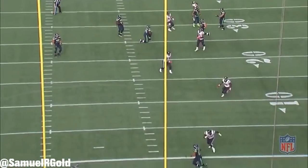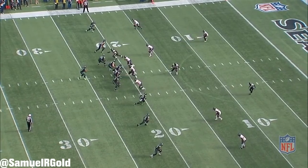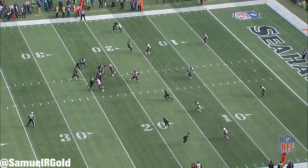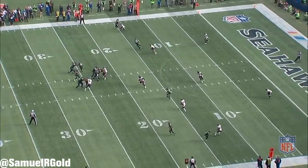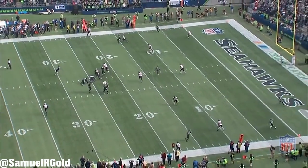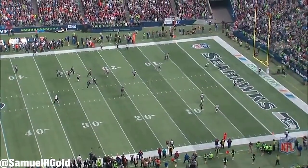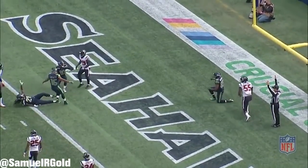His first touchdown to Paul Richardson showed everything you need in a franchise quarterback. Out of empty shotgun, Wilson instantly looks to his right for Doug Baldwin. It was 2nd and 10, so Wilson was looking to complete a short pass just to make the 3rd down more manageable. Seeing the linebacker drop into his throwing lane, he tucked the ball and scrambled. Clowney was getting close, so he moved outside the pocket and to his left. This scramble bought enough time for Richardson to run from the opposite side of the field all the way across the goal line for the score.